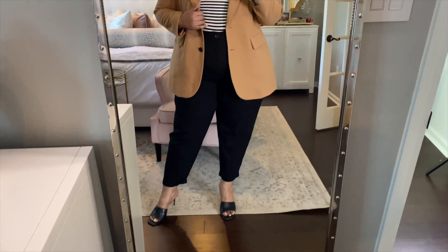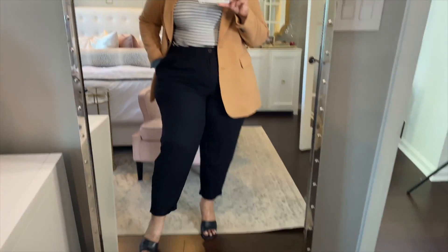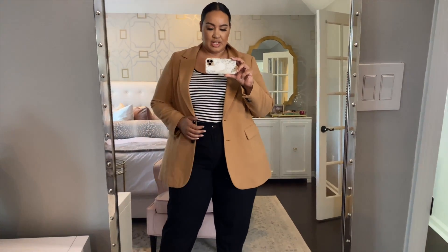So these are the slacks that I got. They're like a peg leg — they cuff at the bottom, which would also be cute with like a tennis shoe. I really like these because they did not have the tie at the waist like a lot of the paper bag pants. They kind of just have a button and that's it. They're lightweight and really cute.